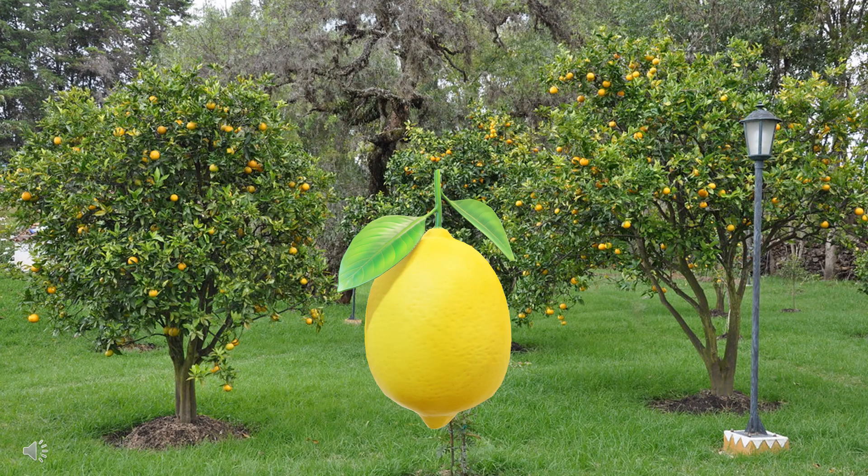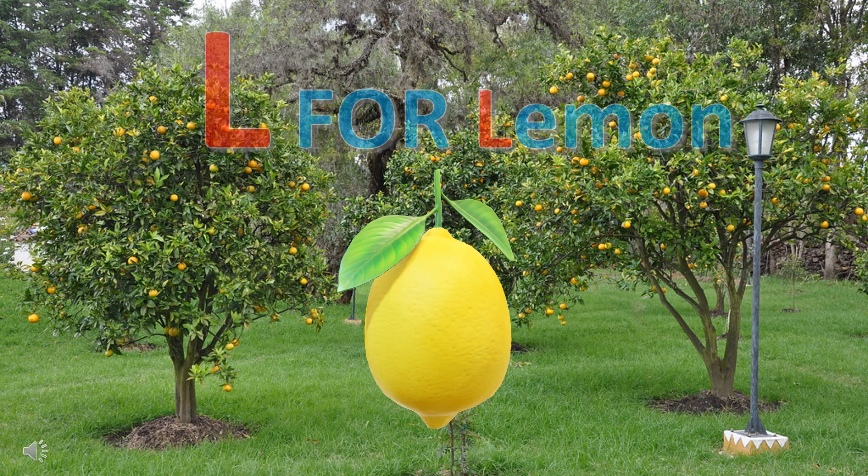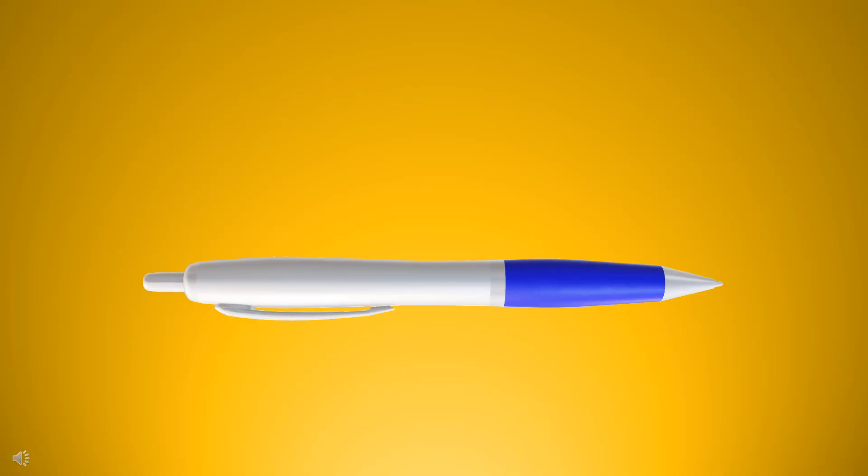Can you guess the first letter of this fruit? It's L for lemon. Can you guess the first letter of this thing? It's P for pen.